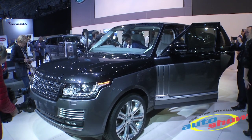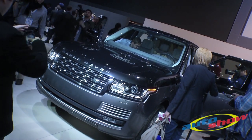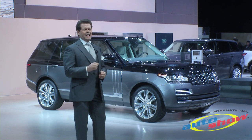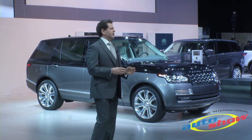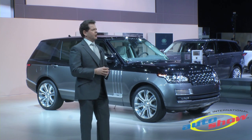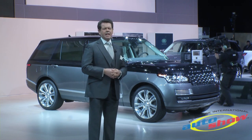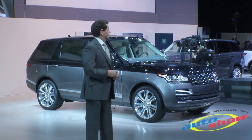For the first time our customers will be able to specify an exterior duotone paint scheme, which alludes to luxurious classic coach-built vehicles of a bygone age. The comfort is further enhanced with deep pile carpets, rear seats with deployable tables, car supports and the ability to recline up to 17 degrees.